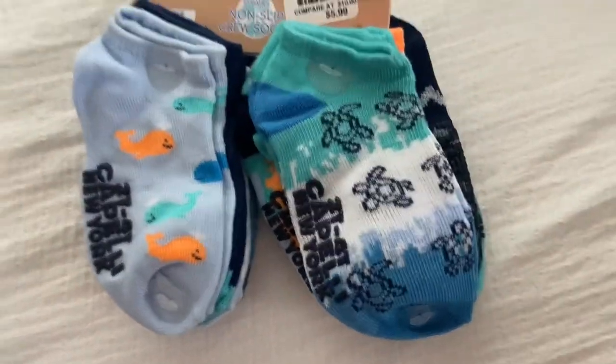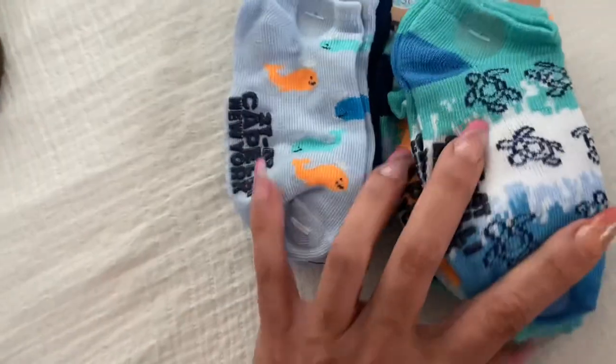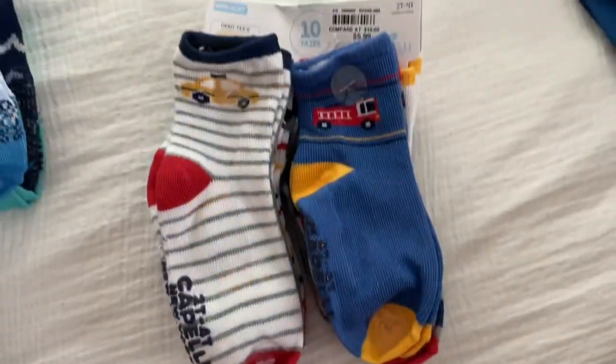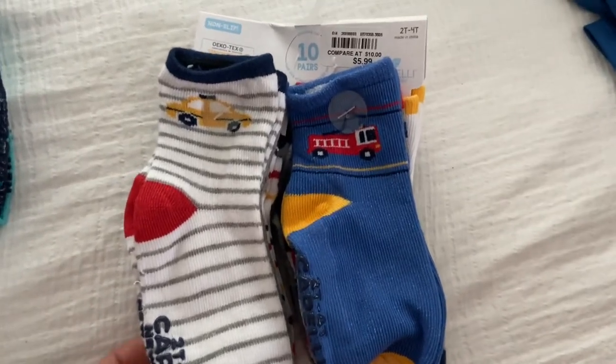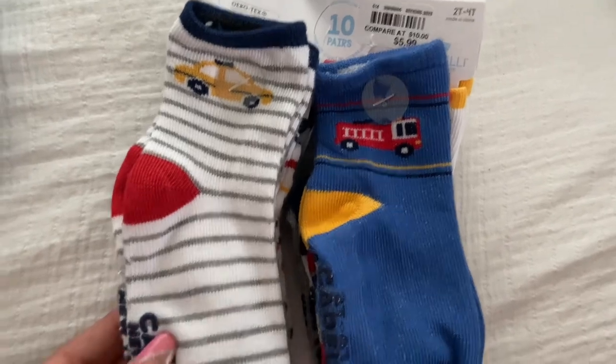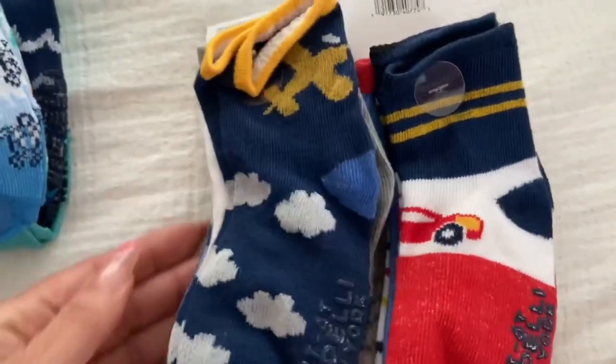And they're really cute. These are also from Bells and these also are 10 pairs for $5.99. And these are like little cars and little trucks. Super cute.